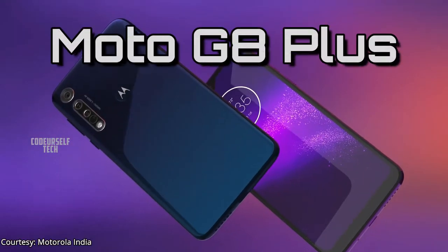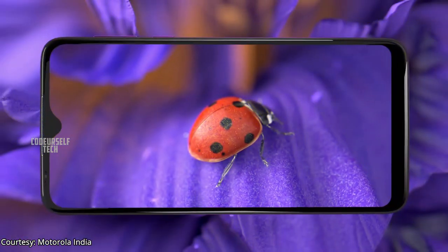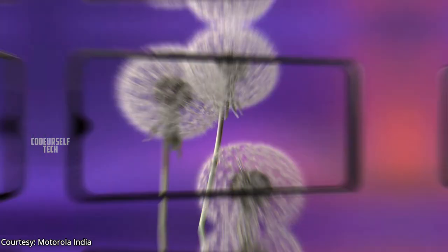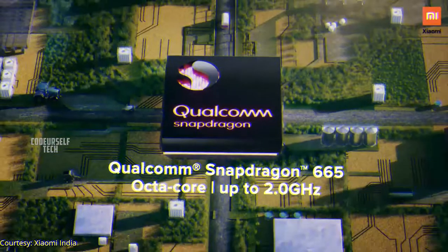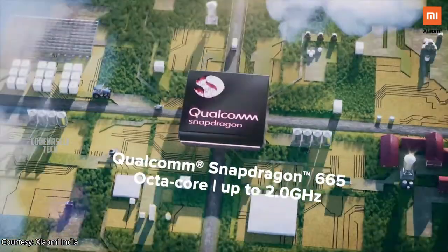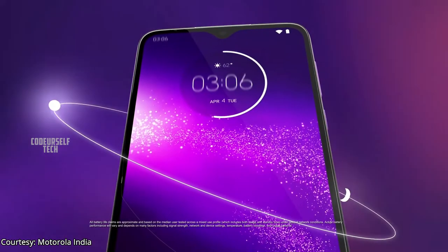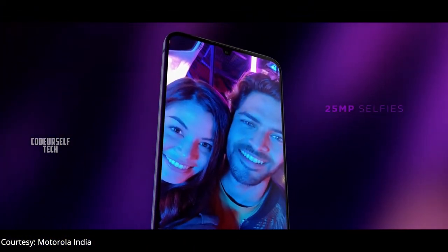Motorola has launched the Moto G8 Plus in India. The Moto G8 Plus comes with a 6.4 inch full HD display with a rear mounted fingerprint sensor and face unlock support. It is powered by the Snapdragon 665 processor, housing a 4000 mAh battery with a 15 watt fast charger out of the box.